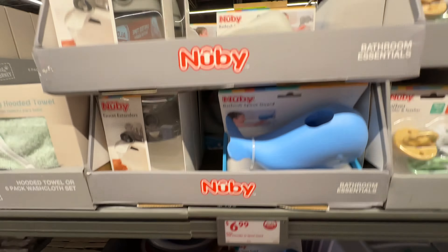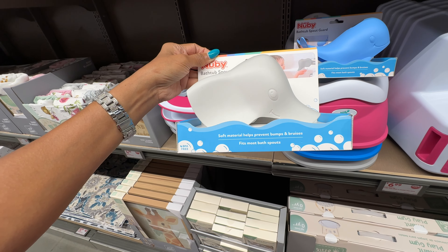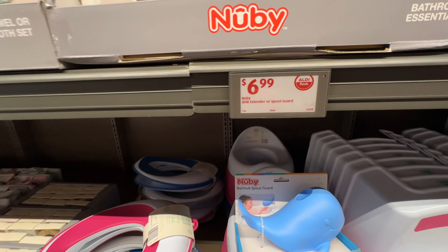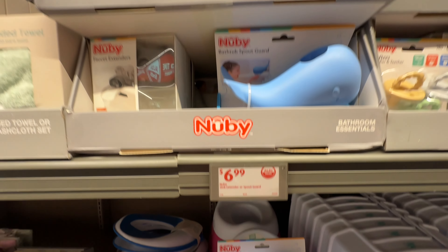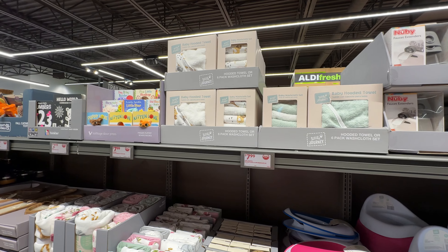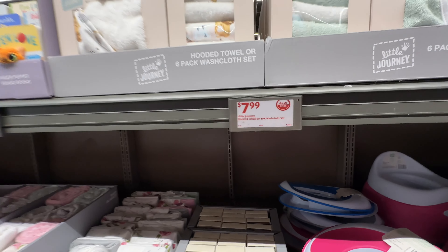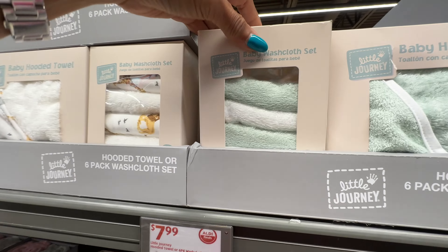There's also another squirt guard, and these are $7. For the hooded towels, you get a six-pack of washcloths for $8.